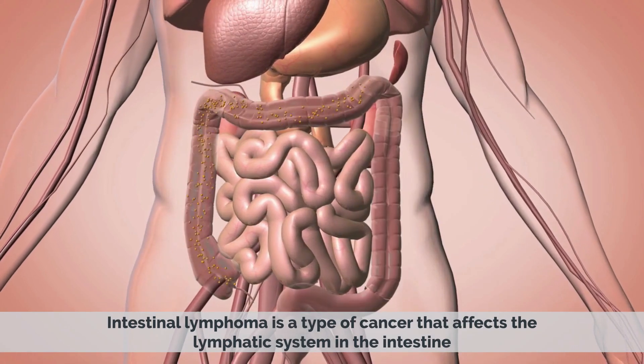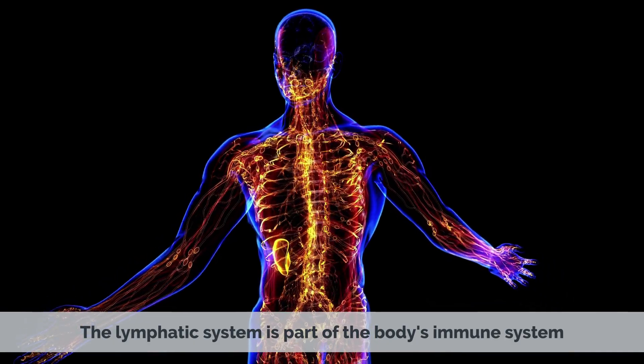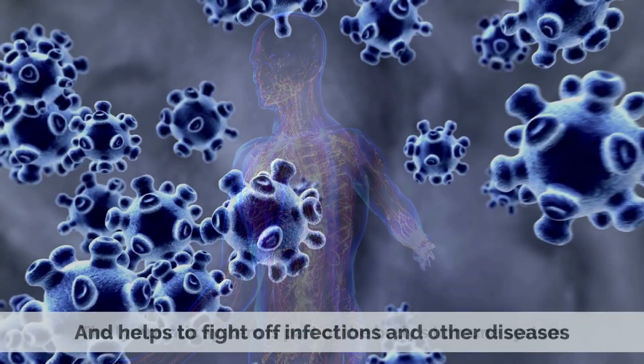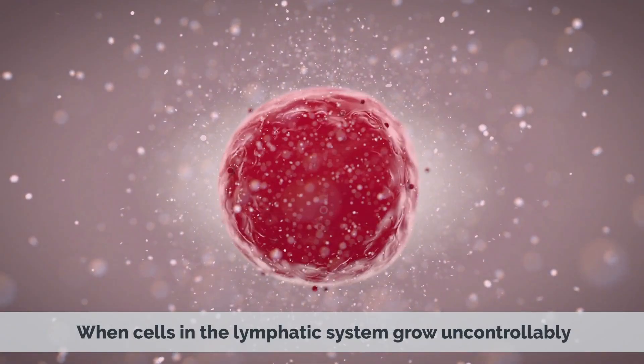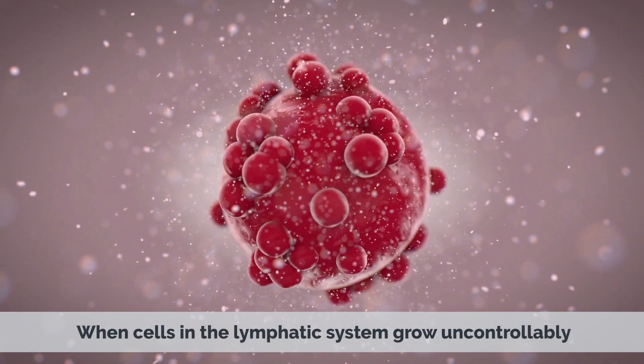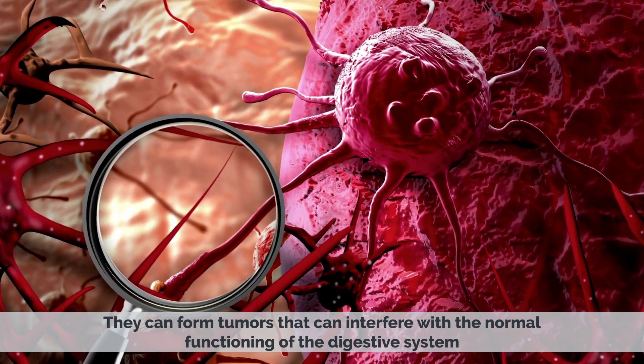Intestinal lymphoma is a type of cancer that affects the lymphatic system in the intestine. The lymphatic system is part of the body's immune system and helps to fight off infections and other diseases. When cells in the lymphatic system grow uncontrollably, they can form tumors that can interfere with the normal functioning of the digestive system.